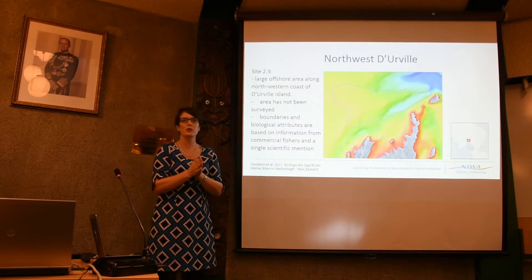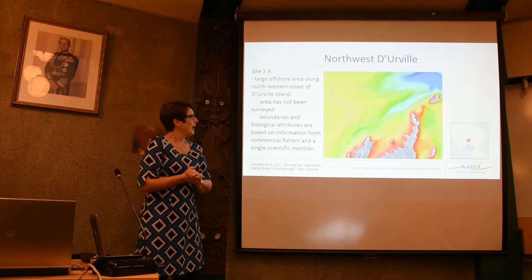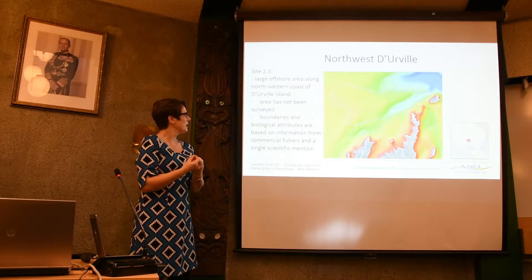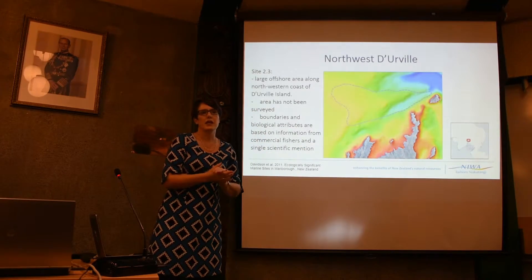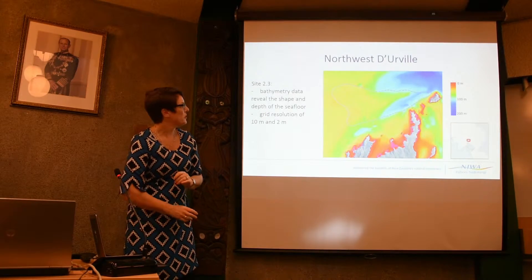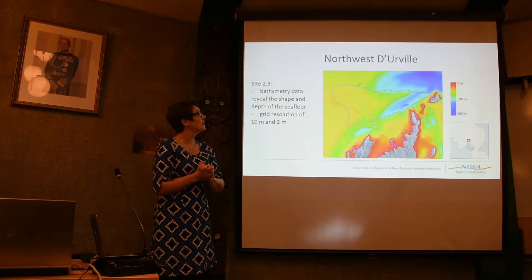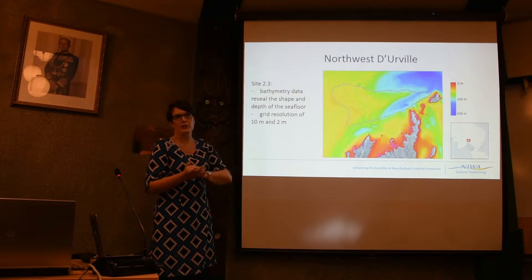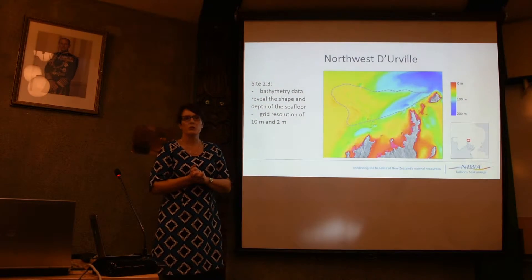We were tasked with marine significant site 2.3. The pre-survey boundaries of site 2.3 were derived from satellite gravity imagery that NIWA grids up, based on limited historical information from commercial fishers and a single scientific mention of a site just to the south known to have 63 species of rhizote present. After multi-beam mapping, the final product is a 10-metre grid covering over 100 square kilometres of seafloor, generated from 200 million soundings, revealing significant changes in depth and shape of the seafloor.